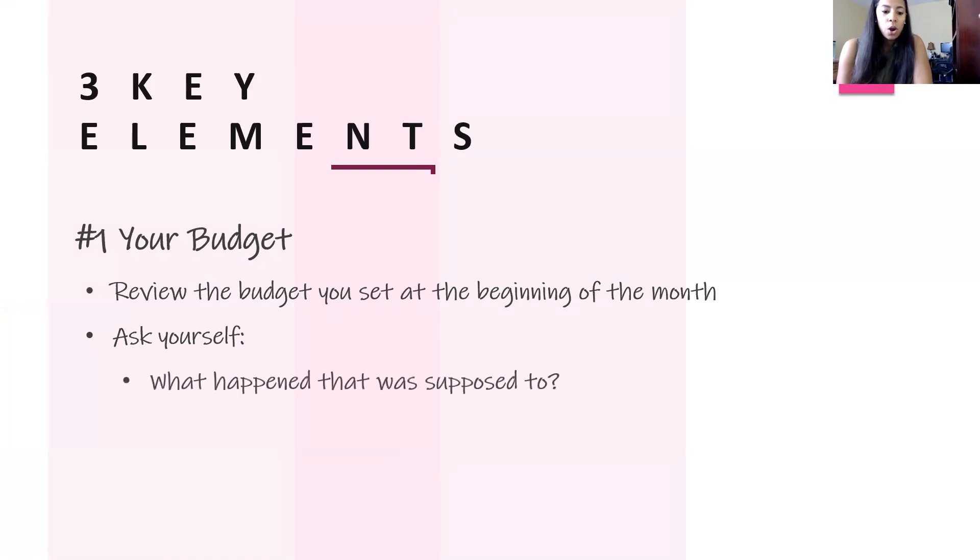First and foremost, what happened that was supposed to? What areas did I expect to come up financially and I took care of them? Was I perfectly right on budget in any particular category? What happened that was supposed to happen? I can check that off and mark it as a success. Then think about what unexpected expenses came up that you didn't account for at the beginning of the month — this is pretty common. There were a lot of graduations, and even Mother's Day was in the mix.